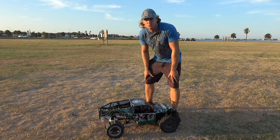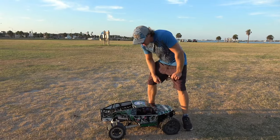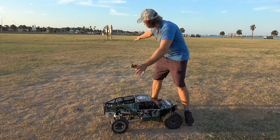Hey everybody, what's going on? Welcome back to Thunder RC. I've got the Kraken Vecta Ultra 12S back out here again at one of my favorite areas.